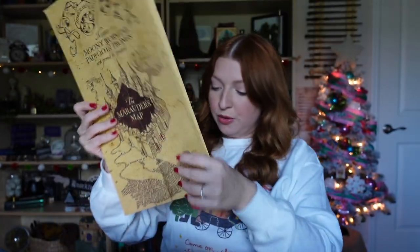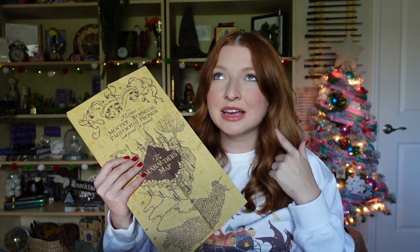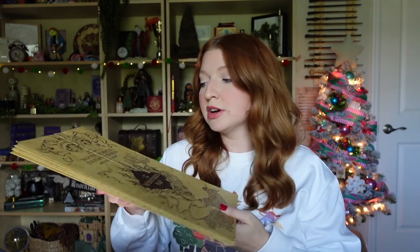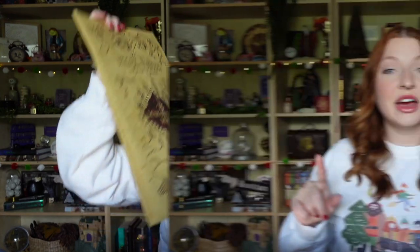The map has all the little details of different places inside Hogwarts — you could spend so much time reading through it. On the back it's plain with just the Harry Potter licensing information. That's the Marauder's Map. And Amazon Prime shipping means you can get items in two days, which is great if you're a last-minute shopper like me.